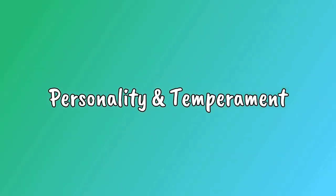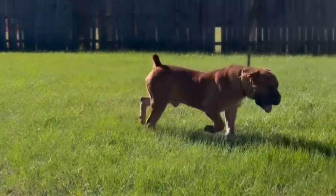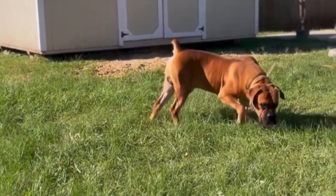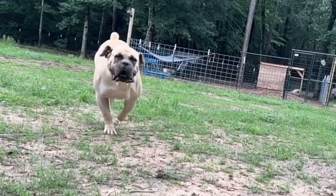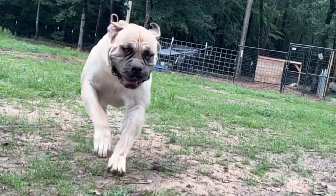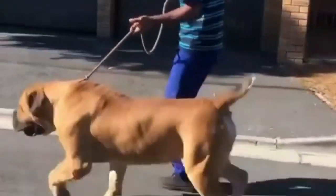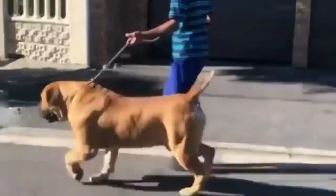Personality and Temperament: Boerboels are playful, intelligent, and eager to please. They are happiest when given a job to do, whether it's tough farm work, guard dog duty, or preparing for a competition where they can show off their agility and strength. This breed loves human family members, even children, though they are quite overprotective at times.